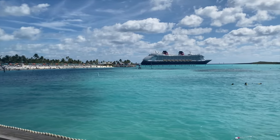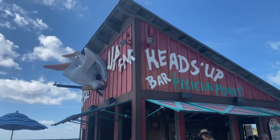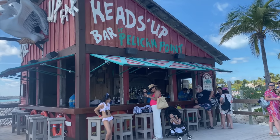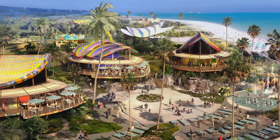Castaway Cay offers white sandy beaches, all-inclusive dining, premium excursions, bike trails, and several other activities for everybody. And starting next year, Disney cruises will also be setting sail to a second all-new private island area in the Bahamas called Lighthouse Point, which is going to start welcoming guests in June 2024 for those cruising aboard the Disney Magic.